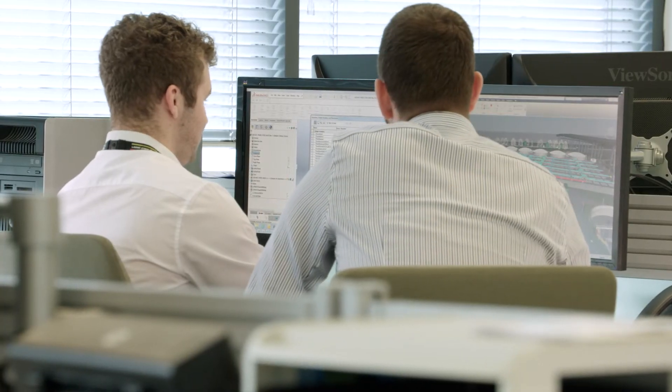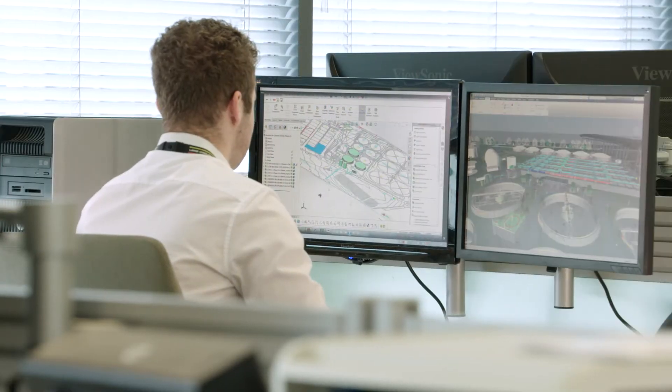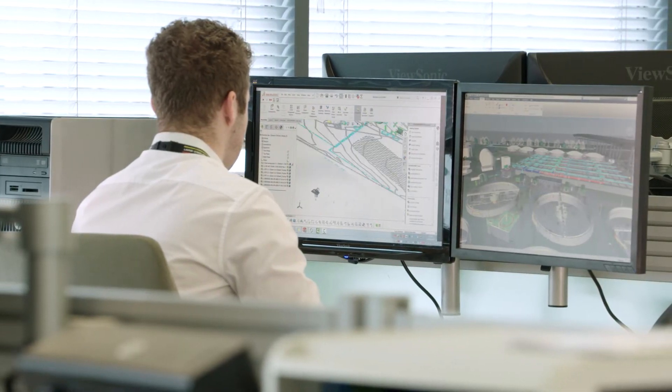Once we've developed these DFMA objects and products, the question was how we could host them and make them easily accessible to the rest of the market and to our clients and designers. One way of doing that was through the DFMA configurator, which strips back all the design and makes it quite an easy, accessible interface.